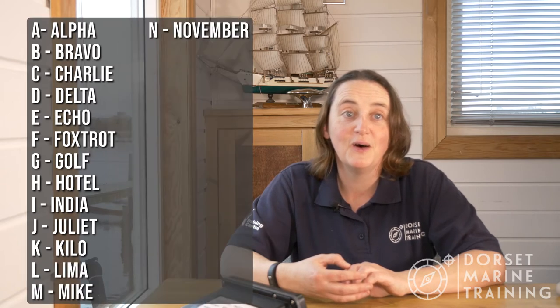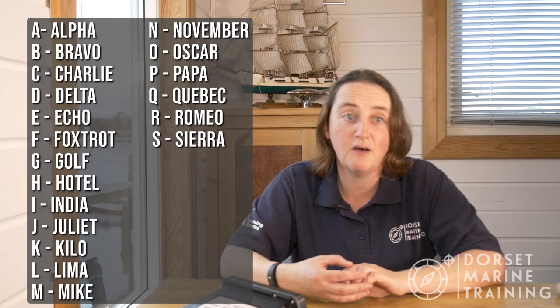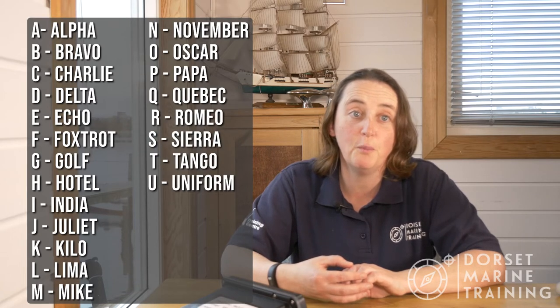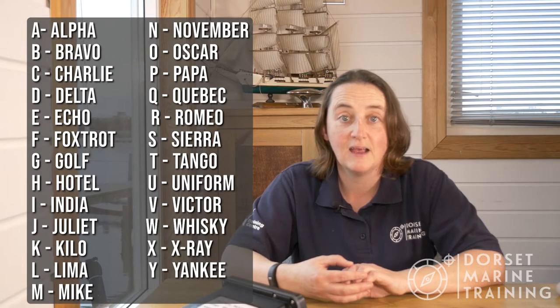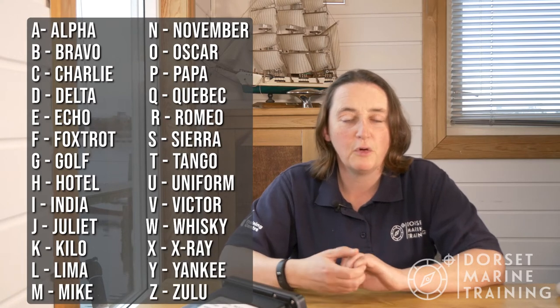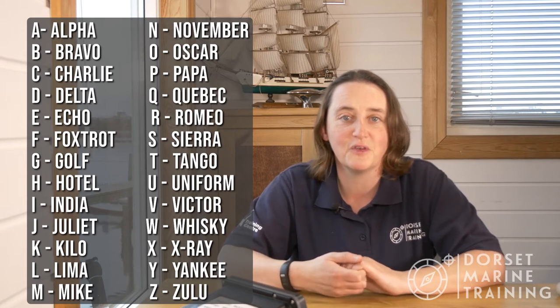Let's run through those letters: Alpha, Bravo, Charlie, Delta, Echo, Foxtrot, Golf, Hotel, India, Juliet, Kilo, Lima, Mike, November, Oscar, Papa, Quebec, Romeo, Sierra, Tango, Uniform, Victor, Whisky, X-ray, Yankee and Zulu. Don't worry too much about the numbers at the moment — let's just concentrate on the letters, that's the most important thing.